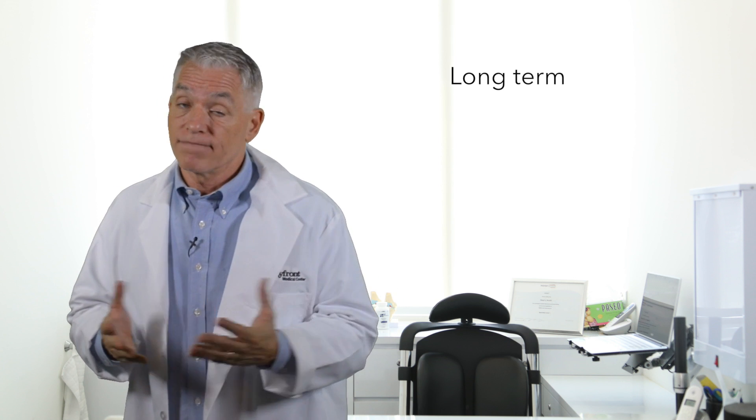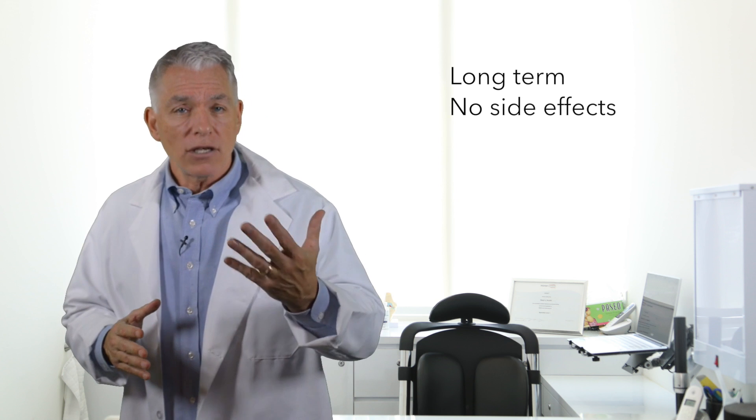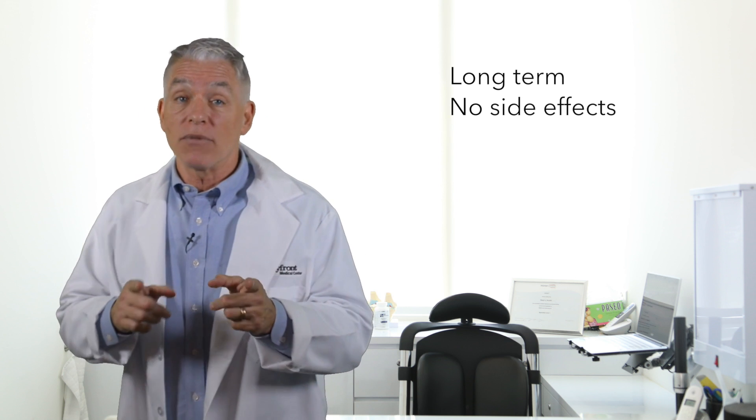You can even use Acne X cream on a long-term basis as there are no side effects. This will help not only to clear up the acne, but also, and more importantly, prevent the acne.